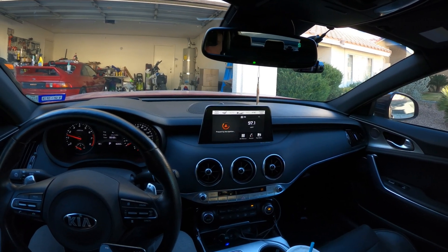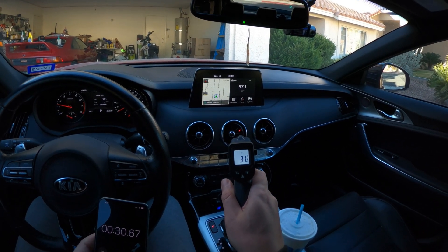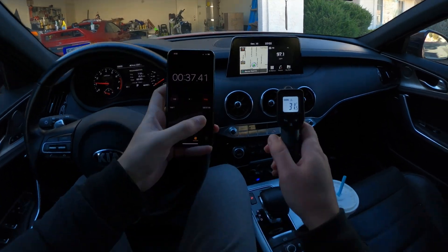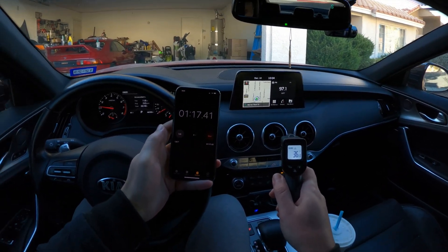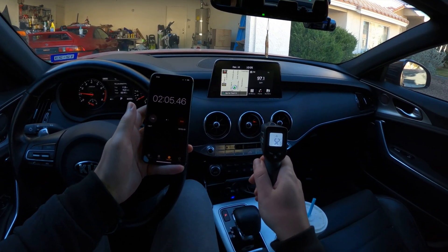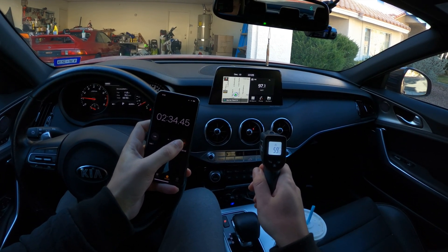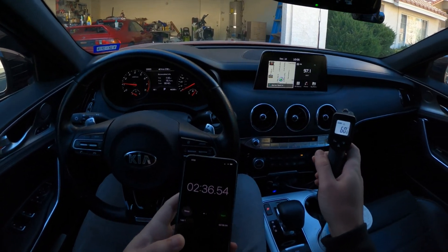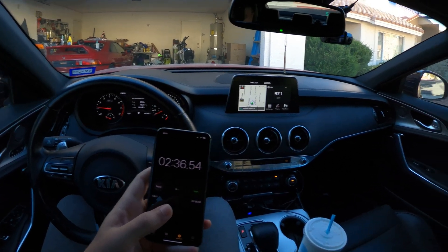We're both on high. The control car came in at a little over two and a half minutes — two minutes and 36 seconds to get up to 60 degrees.